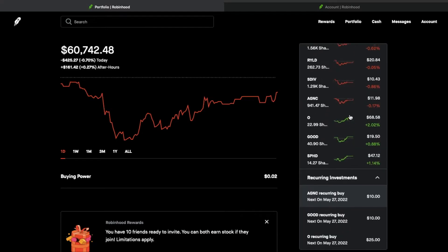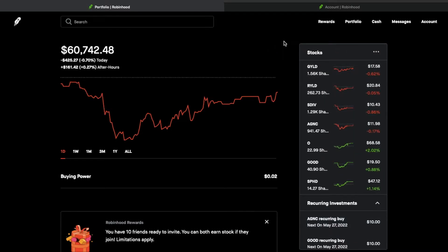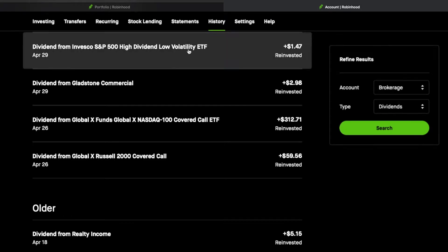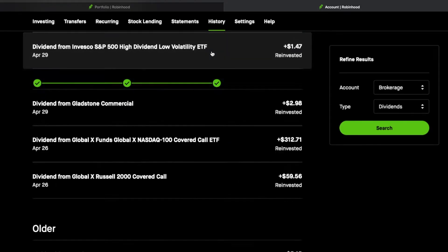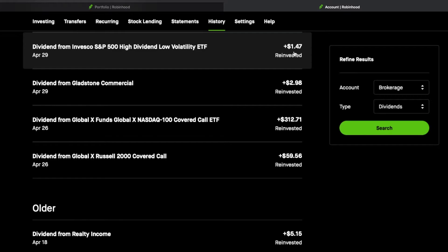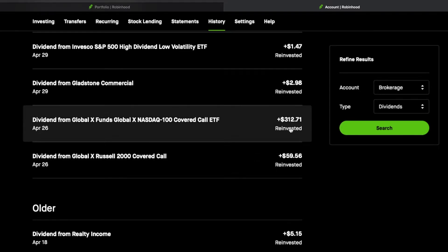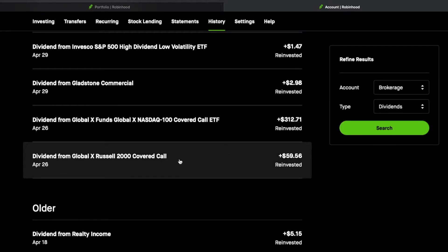I'm going to click on my history so we can go over the totals. I have SPHD at $1.47 for April. Going down to the bottom, $2.98 from Gladstone, $312.71 from the Global X Fund — this is actually QYLD. This one is RYLD and it is $59.56.